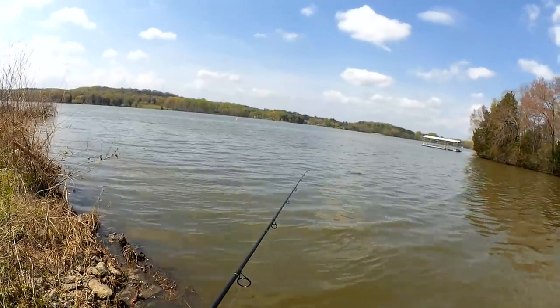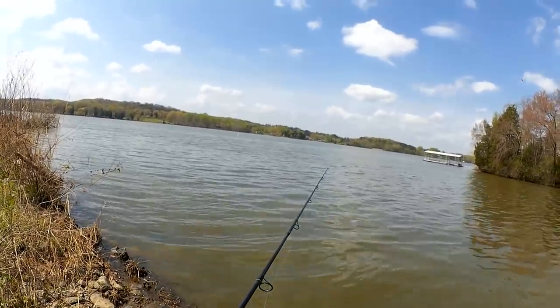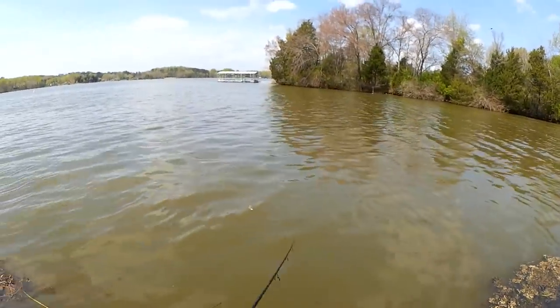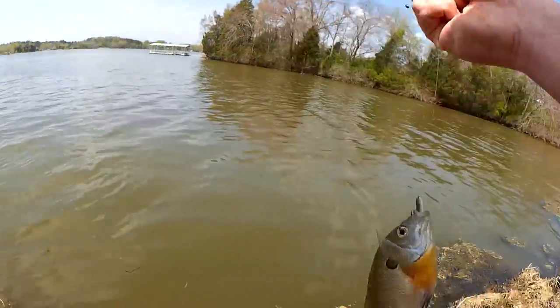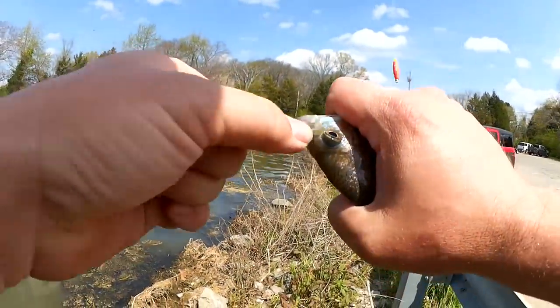The number one secret to catching fish is fishing where the fish are. That's usually the trickiest part. Holy cow, is that a fish? Fish on! I thought I saw something jump out that way, and then I had this bluegill on.